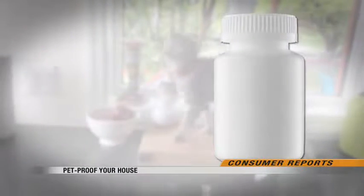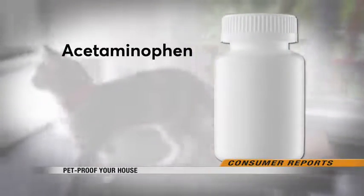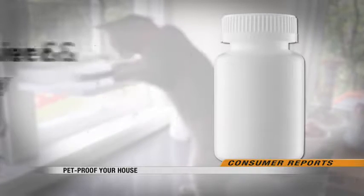And over-the-counter pain relievers containing acetaminophen, aspirin, ibuprofen, and naproxen can cause liver and kidney failure.